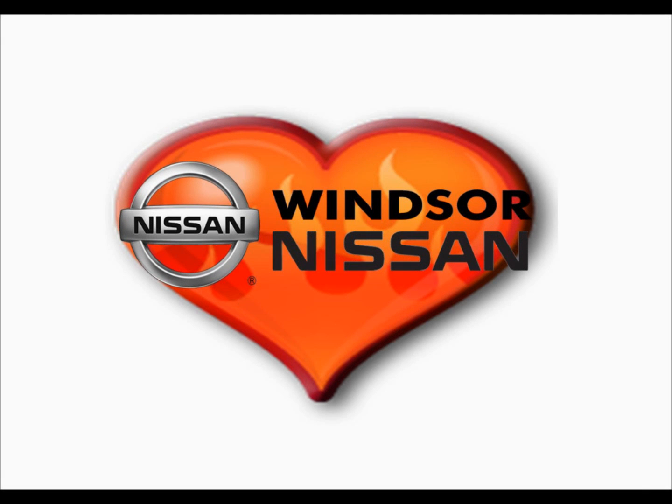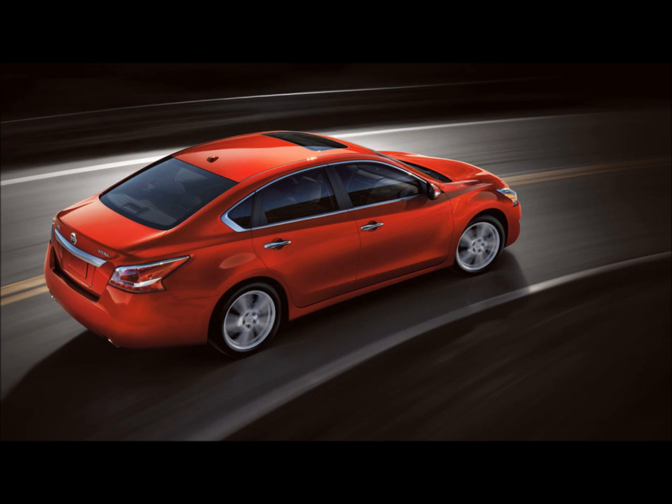Hi, I'm Marcy McGuire, and I'd like to introduce you to Michelle, who just bought a car from Windsor Nissan. Thanks, Marcy. I'm actually so happy with my new Nissan that I sent an email to Windsor Nissan telling them about my car buying experience.